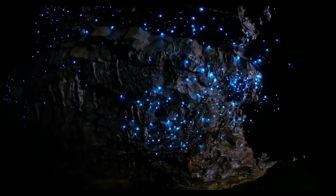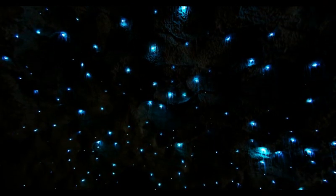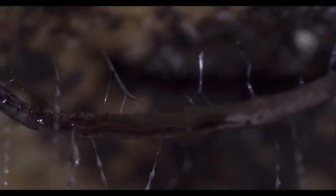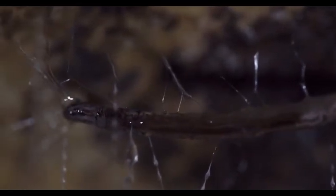Glowworms include click beetles, fungus gnats, and fireflies. There are around 3,600 different kinds of glowworms all around the world. Some, like the New Zealand glowworm or Arachnocampa luminosa — a type of fungus gnat — use bioluminescence to attract prey into silken threads.